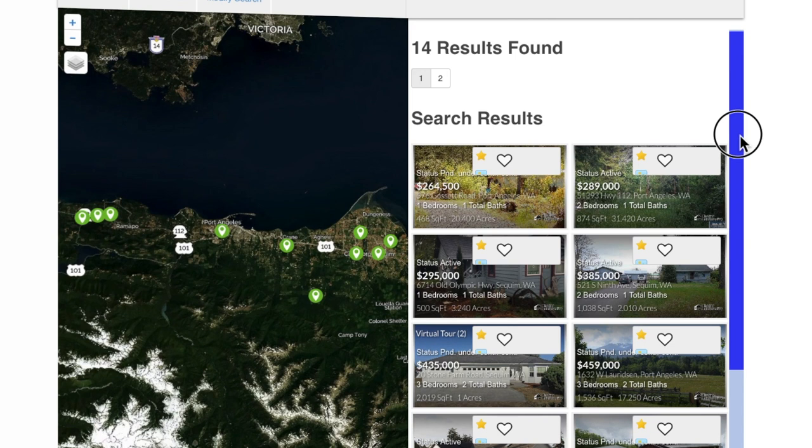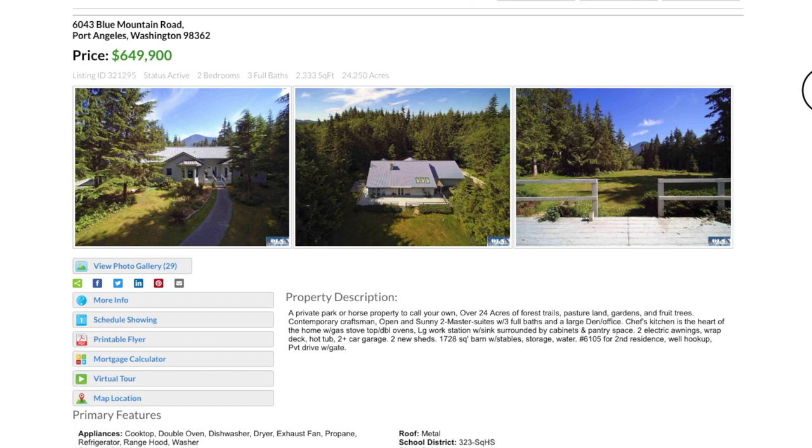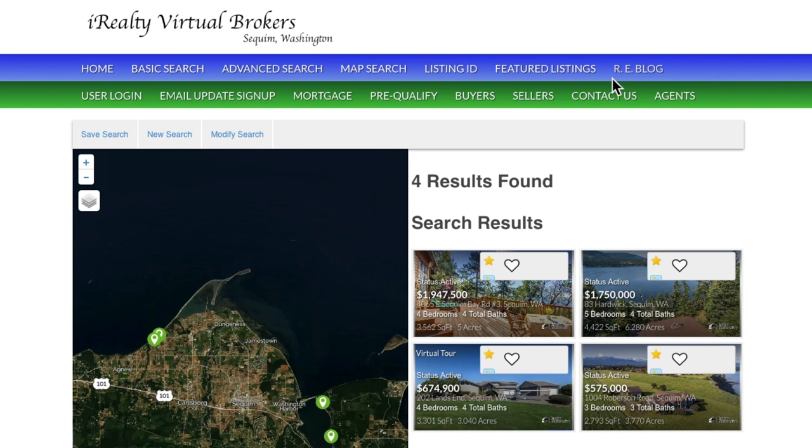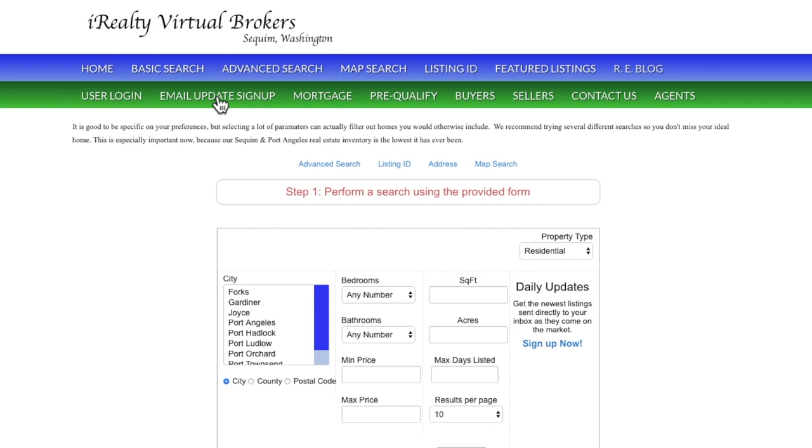We have special searches with the links all set for you. Click on those and it'll take you right to those special categories, like these horse properties. Click on any one of those and it opens up the listing detail page. And here we have Waterview properties — we've made this so easy and so convenient for you.